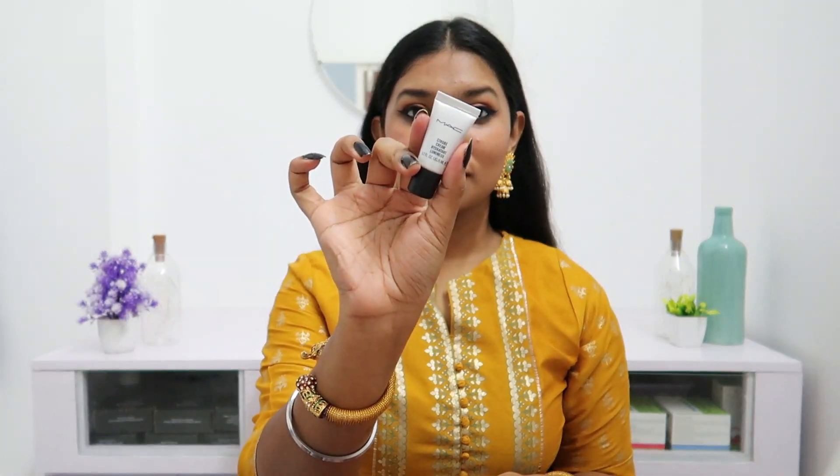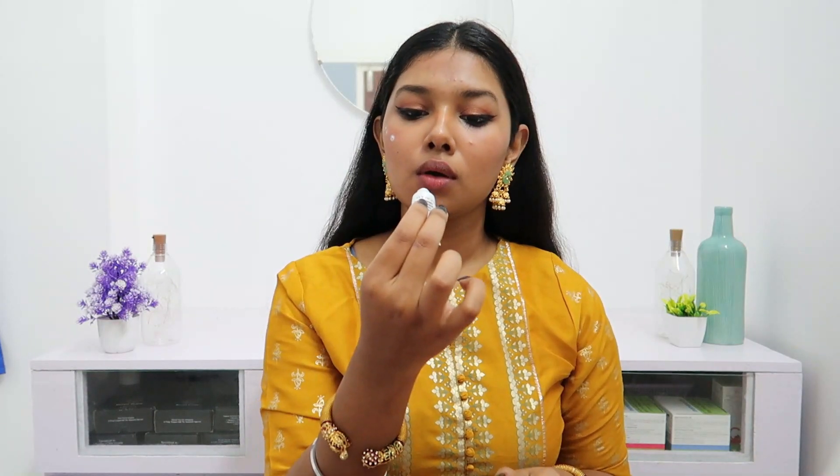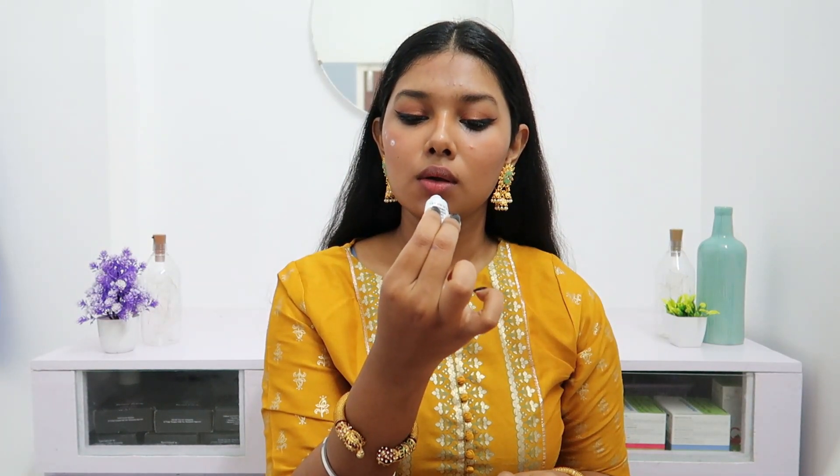For highlighting, I'm using this stroke cream that I got in a sample size from my last purchase. I was so surprised by how well it works. I highlighted my cheekbones, nose, and cupid's bow — it gives a really beautiful, nice finish, and everything is set.